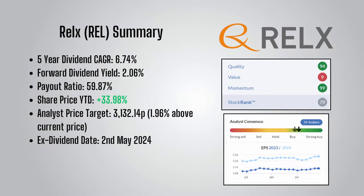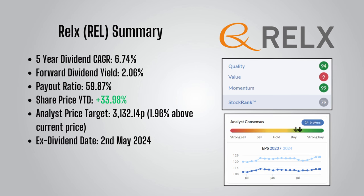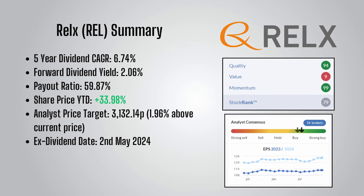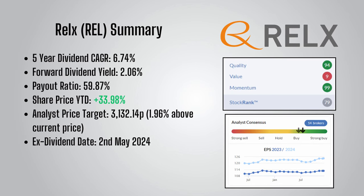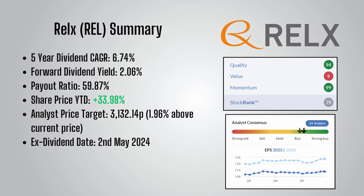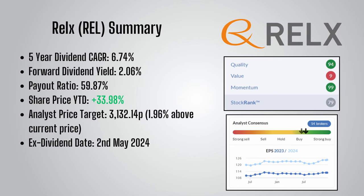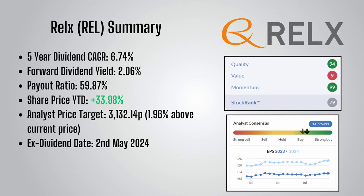Overall, RELX is a big winner of the FTSE 100 this year and a great quality dividend growing company. According to analysts, it is pretty much at their price target, with the target being only 1.96% above the current price. However it is still rated a buy and trending towards a strong buy. If you decide you want to invest in RELX, make a note of the ex-dividend date, which is the 2nd of May 2024, for the final payment on the 5th of June 2024.